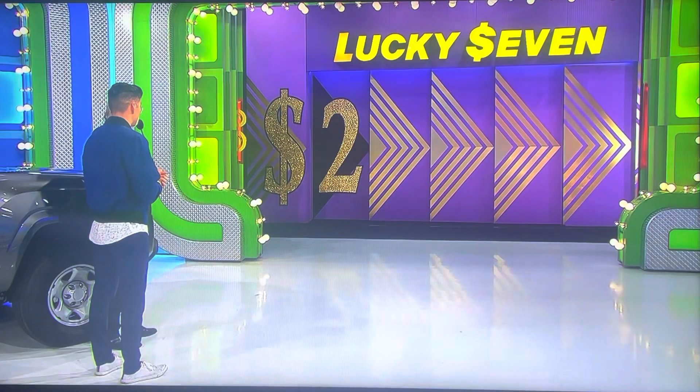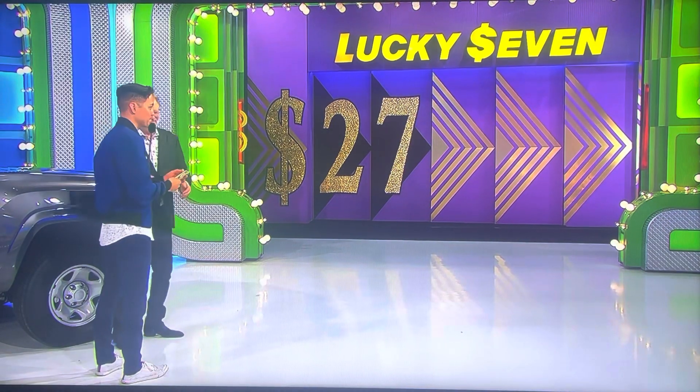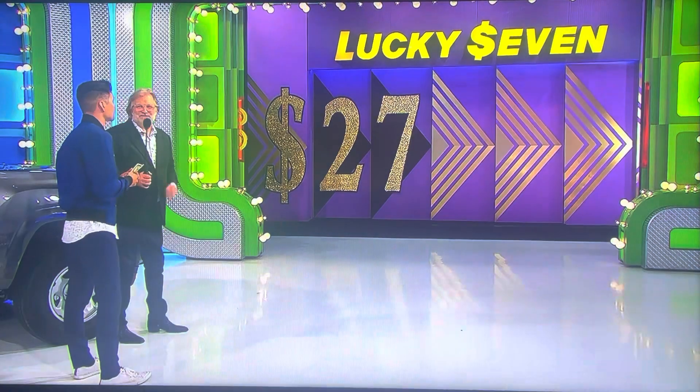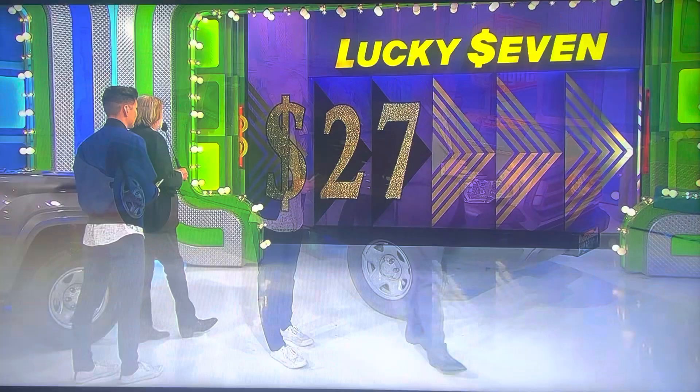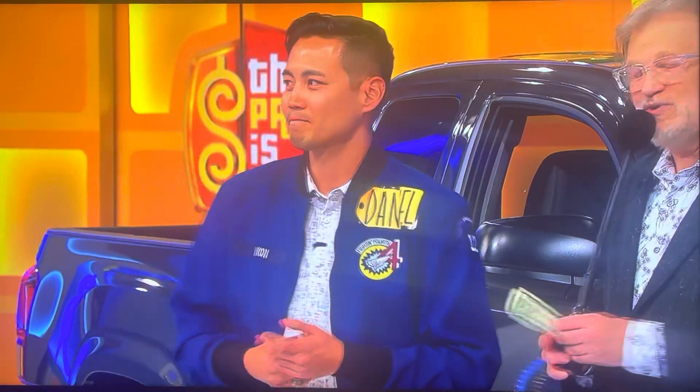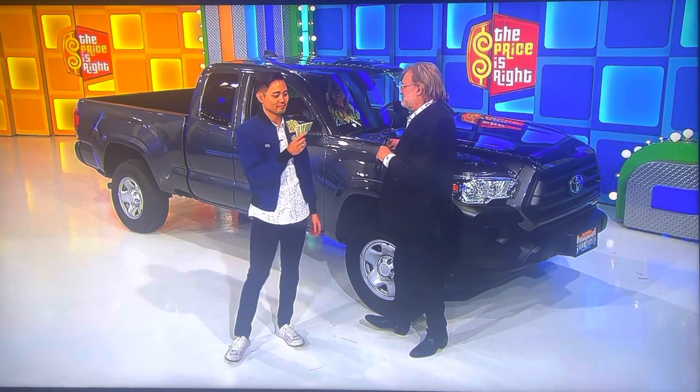I'll guess an 8. An 8, please. I'll take it. That's a good ratio right there. Next number, please. You have $5 to lose. $5. I'll guess $2. I'll take $3 from you. You have $2 to lose, two numbers to give me.